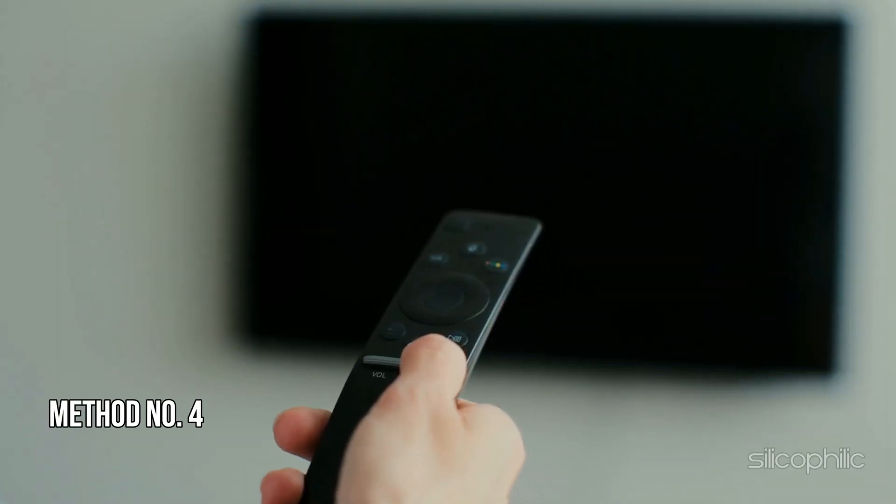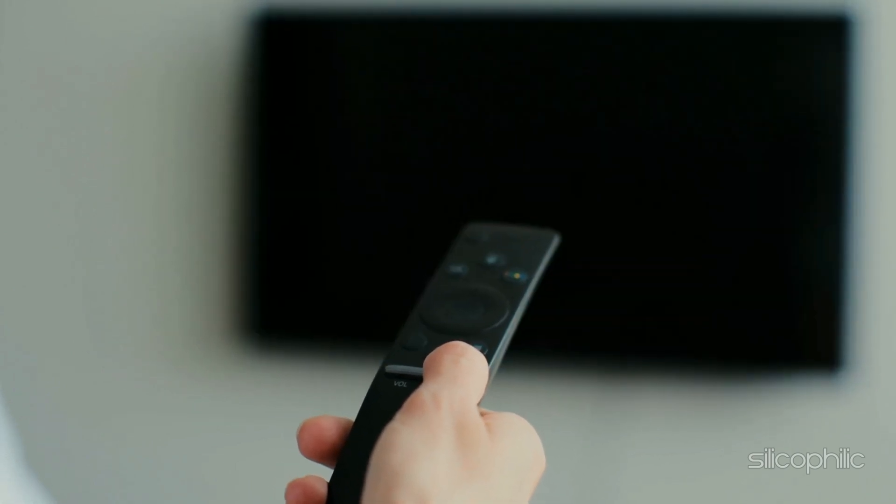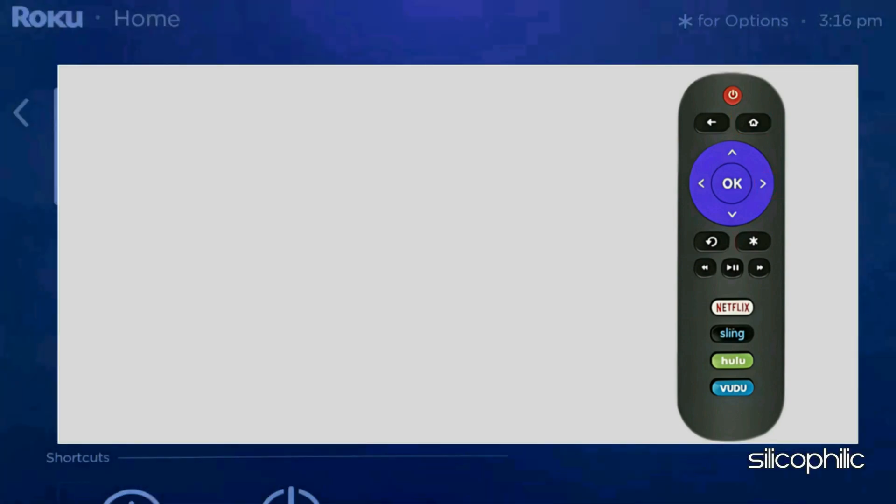Method 4: Check for updates. The next thing you can do is check for channel or app updates. To do that, press the home button on your Roku remote, then press the right directional button. Next, highlight the channel you want to update — here we are taking up this channel as an example.